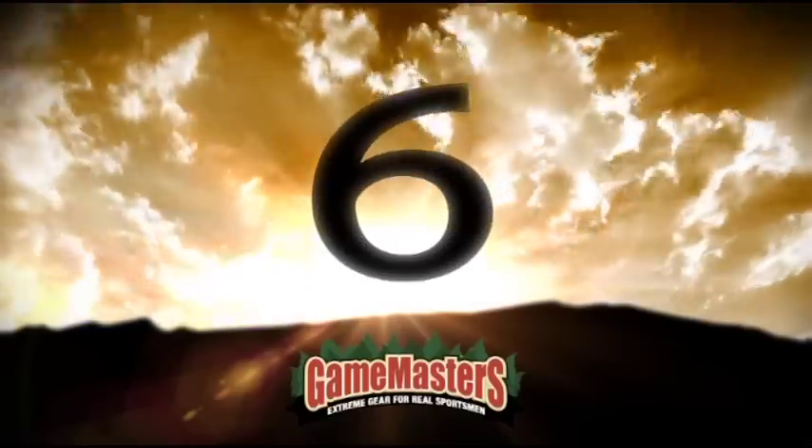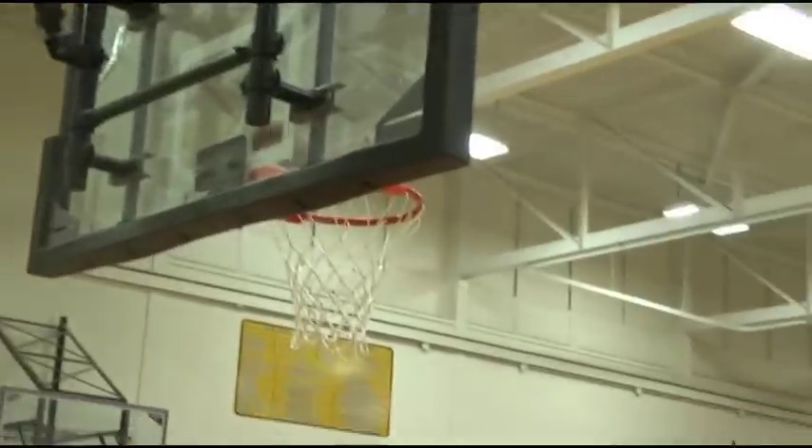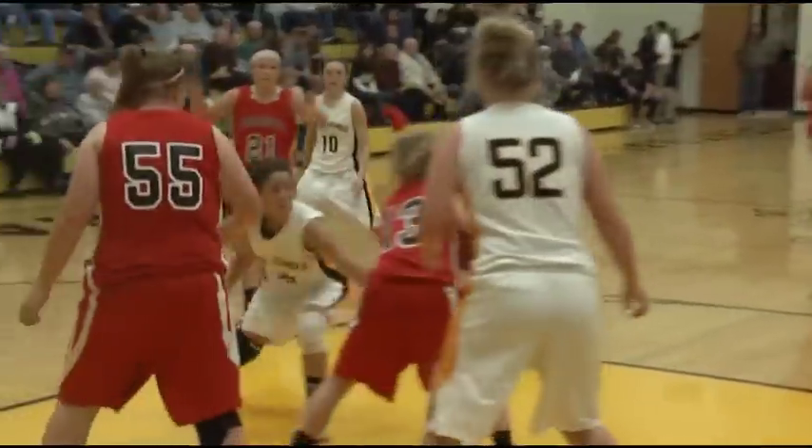Here's some basketball IQ on display from Central East's Jada Matheson. When the Hawks' first shot attempt doesn't fall, Matheson doesn't give up. It looks like your average defensive board, but Jada proves that a little patience can pay off.